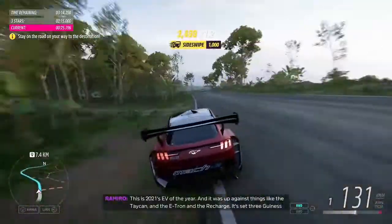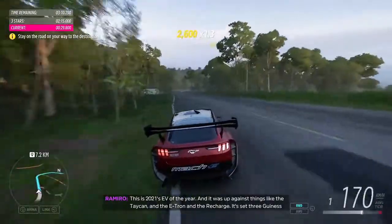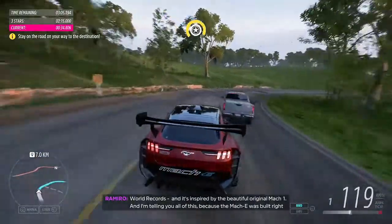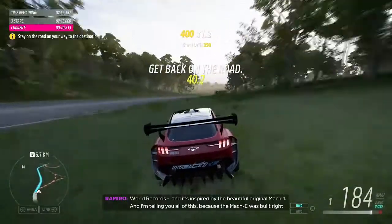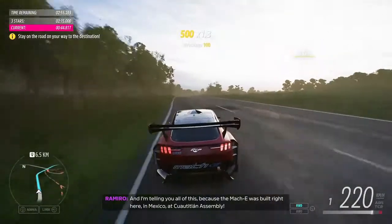This is 2021's EV of the Year, and it was up against things like the Tycan, the e-tron, and the ReCharge. It set three Guinness World Records, and it's inspired by the beautiful original Mach 1. And I'm telling you all of this because the Mach-E was built right here in Mexico, at Cuauhtitlán Assembly.